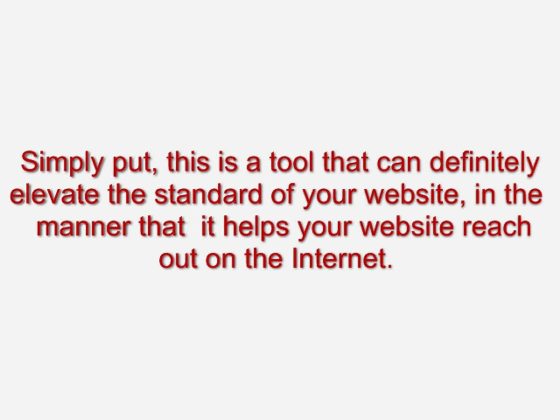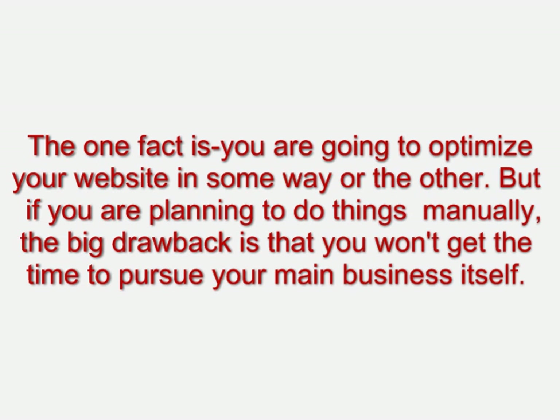The fact is you are going to optimize your webpage in some way or another. But if you're planning to do things manually, the big drawback is that you won't get the time to pursue your main business itself. Now just think — if you would delegate all this work to a tool like SEO Presser, won't you be saving some immense amount of time?